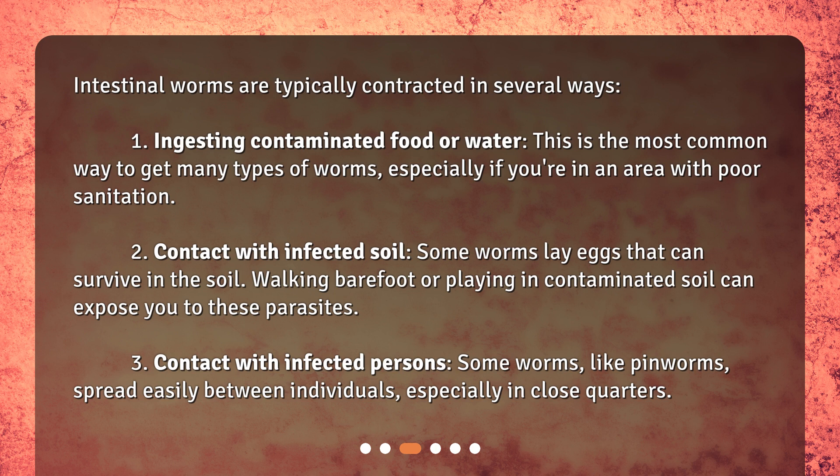Third, through contact with infected persons. Some worms, like pinworms, spread easily between individuals, especially in close quarters.